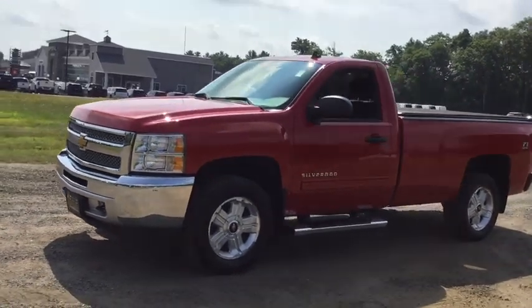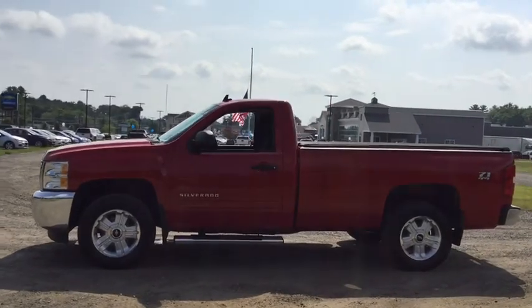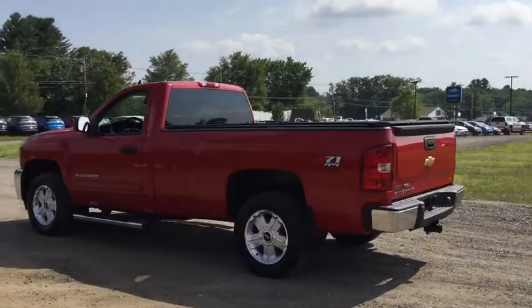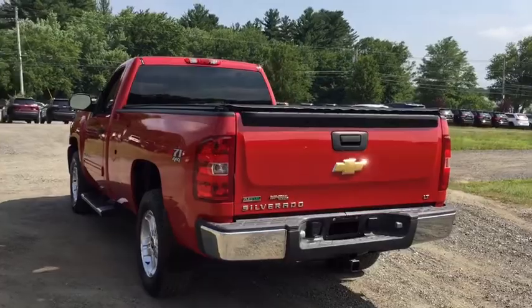The 2012 Chevrolet Silverado 1500. The Chevy Silverado 1500 is the perfect combination of functionality, reliability, and technology. The impressive interior is simply another reason that the Chevy Silverado is a top choice among truck buyers.